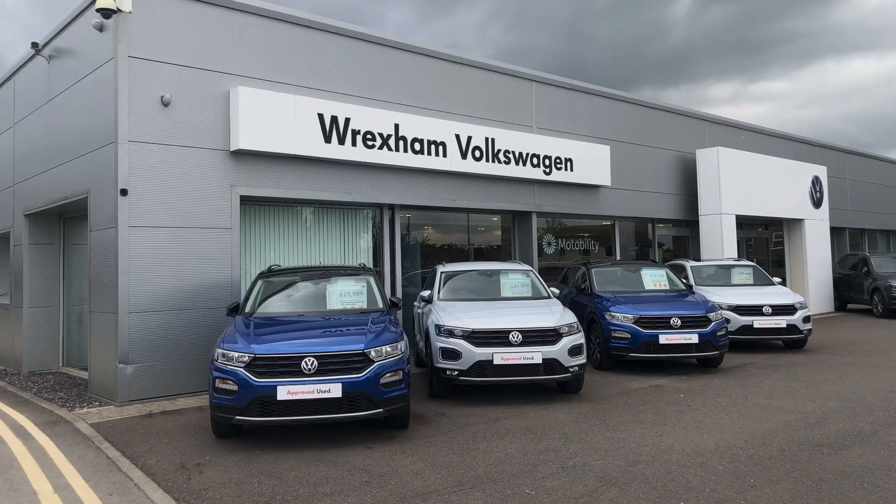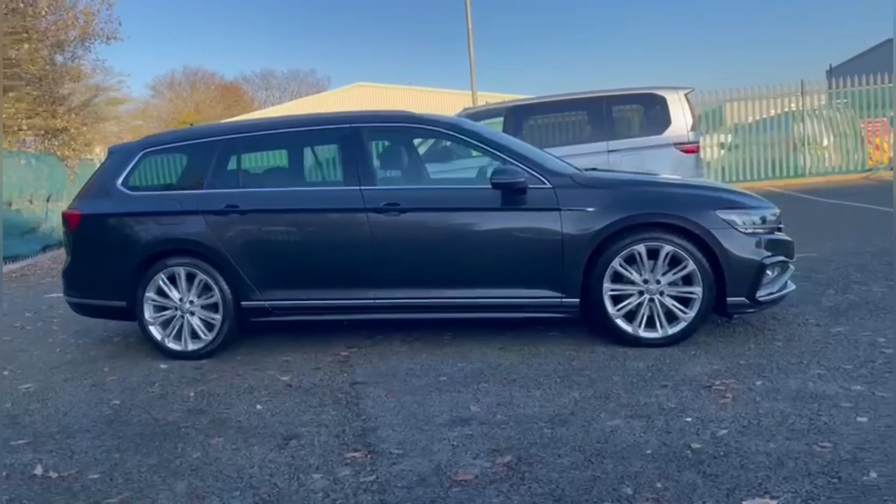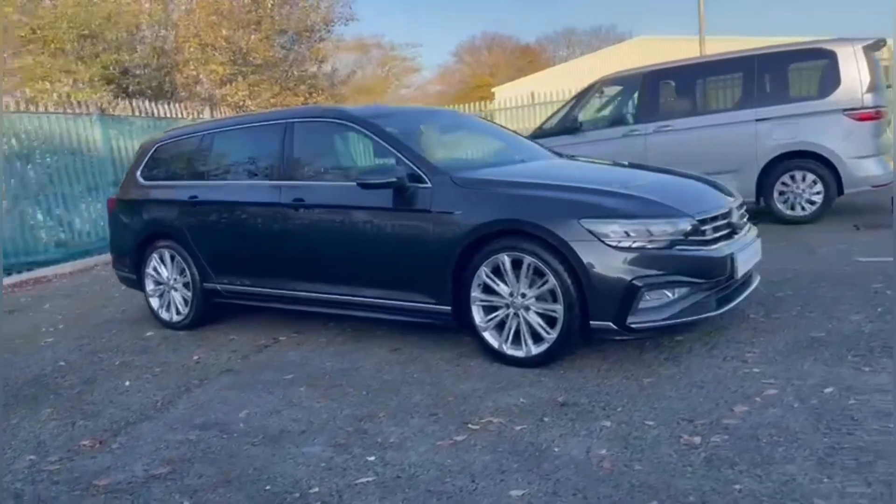Hello and welcome. My name is Callum from Wrexham Volkswagen and today I'm going to be taking you around this approved used vehicle. This is the Volkswagen Passat TDI R-Line.